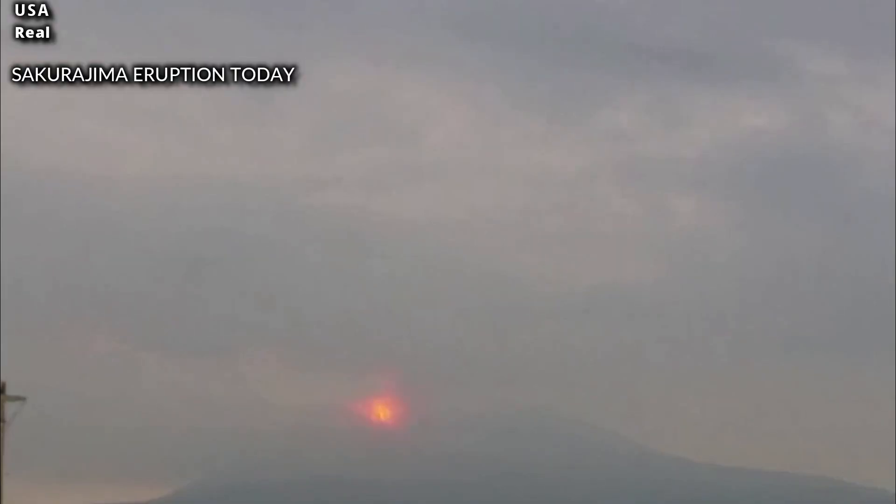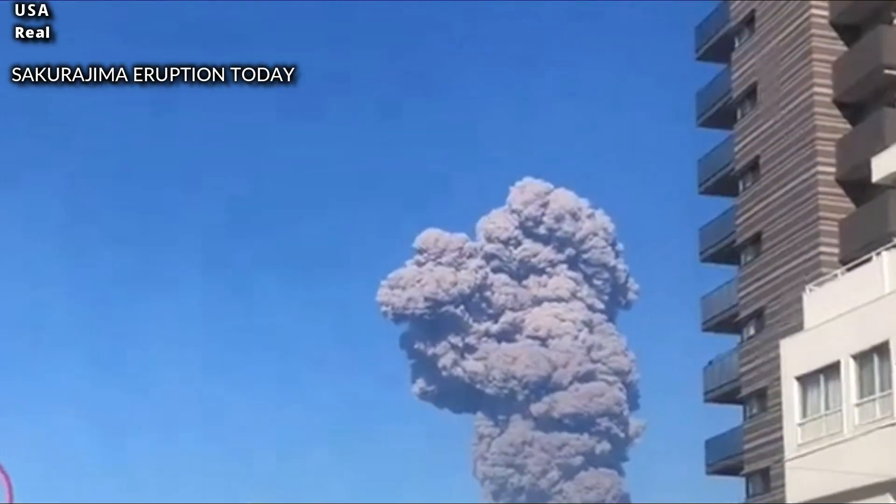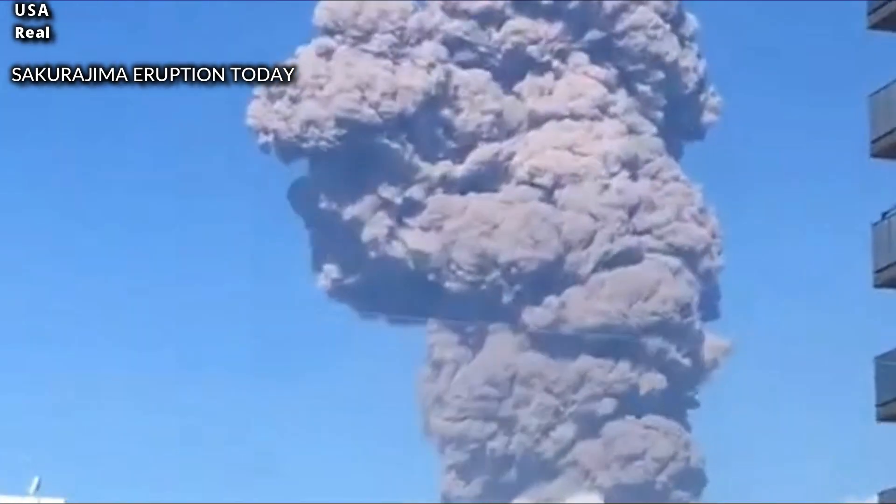After several years of inactivity, the volcano appears to have reactivated, posing a risk of volcanic ash fallout in parts of the surrounding prefecture.